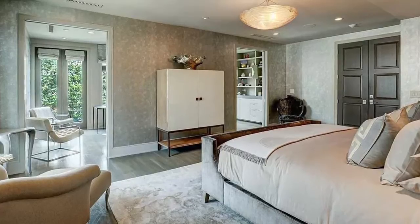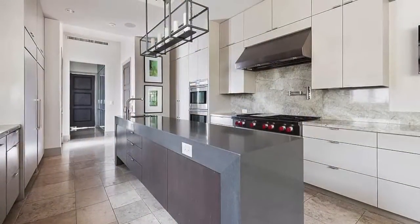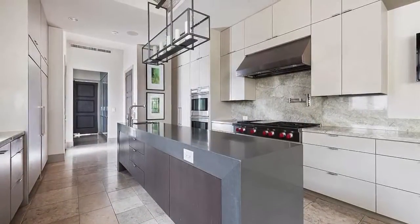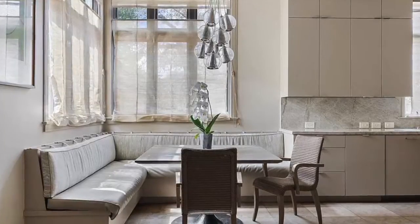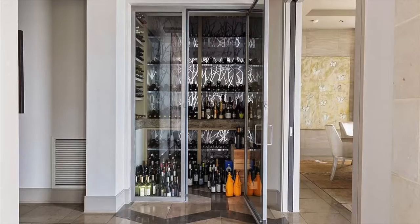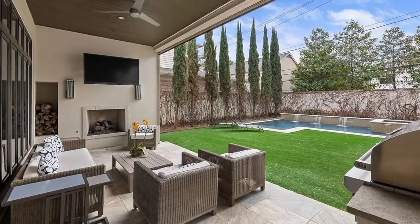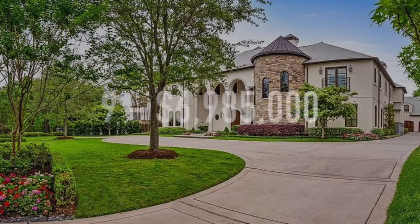In addition to that, the home has a beautiful master bedroom with multiple seating areas and large windows. The kitchen is sleek and modern with a long center island. At the end of the kitchen, you'll find a cozy breakfast nook. There's also a salon and beauty room, in addition to a wine cellar and gym. The home even has outdoor entertaining spaces and a pool.